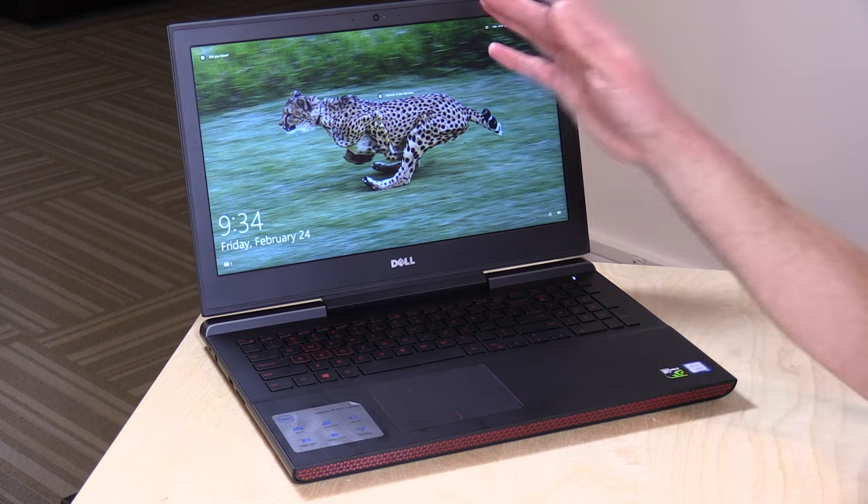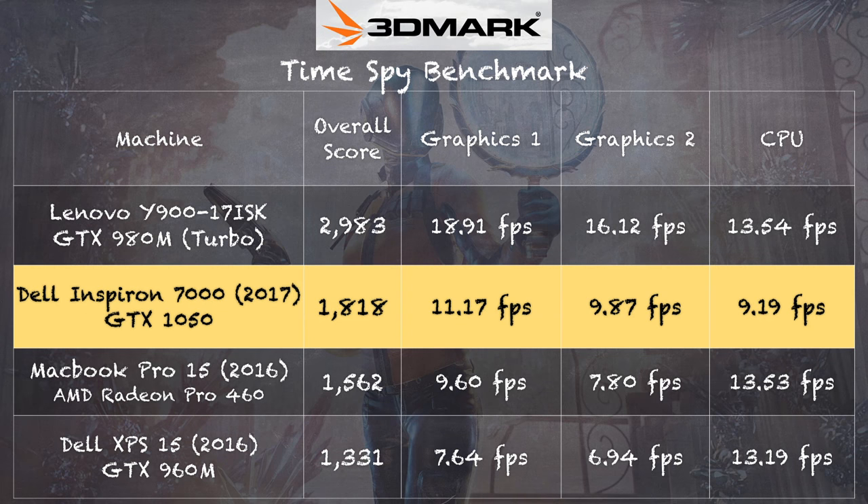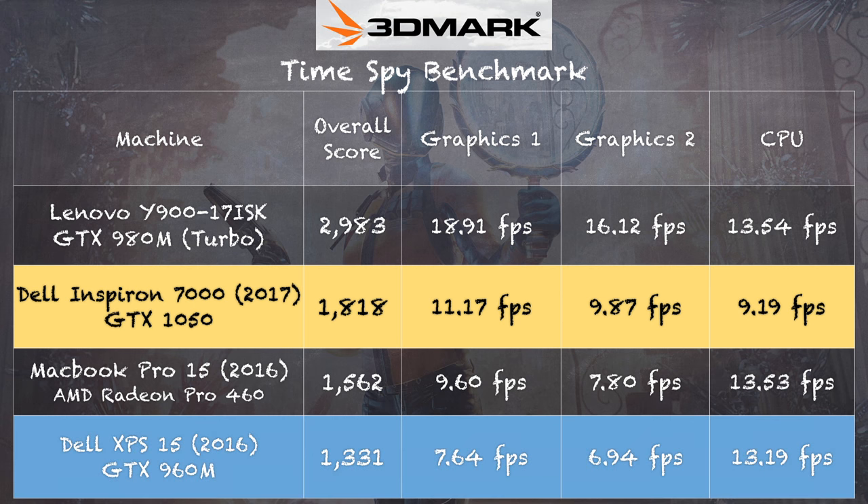Let's look at performance with benchmarks, then we'll load up some games. Starting with the 3DMark CloudGate test, we got a score of 14,940 compared to 12,398 last year — a pretty big jump in graphics performance over the 960M in the old device. Even the CPU is slightly faster with the new Intel CPU. It's neat to see what the same money gets you a year later, even with the display downgrade. I also ran the TimeSpy test, which is a DirectX 12 test, and scored 1,818, which also beats the 960M from last year.